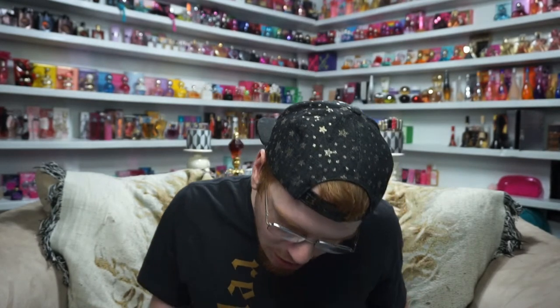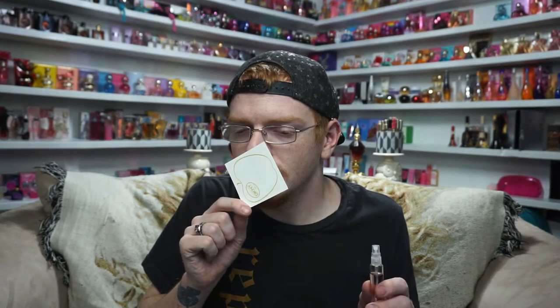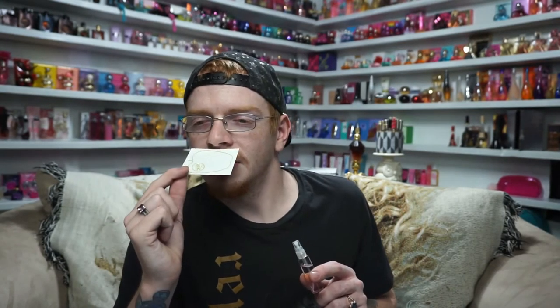Next one is Guerlain Black Perfecto, with notes of almond, cherry, tea rose, leather, musk, tonka bean, and sandalwood. I'm so excited to smell this because it has cherry and almond — two things I love. Smelling it — it's very deep and very dark. I can kind of smell the cherry and definitely get some almond. Wow, this is very different. I feel like I could go to a club wearing this and people would want to know what I'm wearing. It's very mysterious and dark.